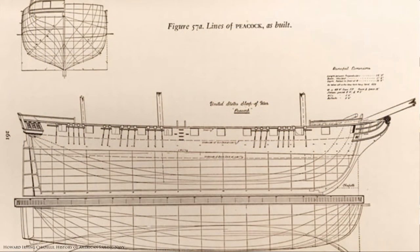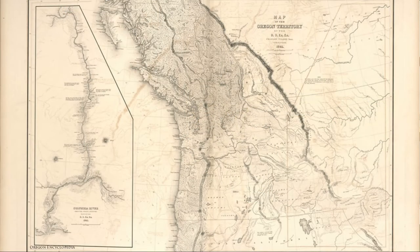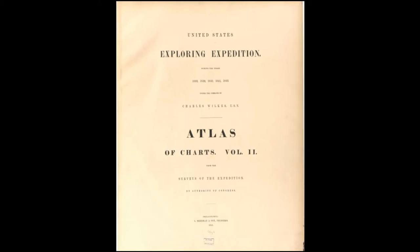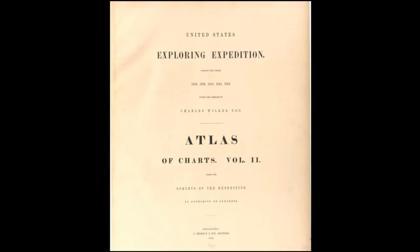The original Peacock was built in 1813, but that technically isn't the same ship that wrecked in 1841. During the 1820s and 30s, the US Navy began shifting its focus to unexplored, remote areas that could be important for the world's trade routes. In order to explore some of that uncharted territory, the US Navy founded a new squadron known as the United States Exploring Expedition.